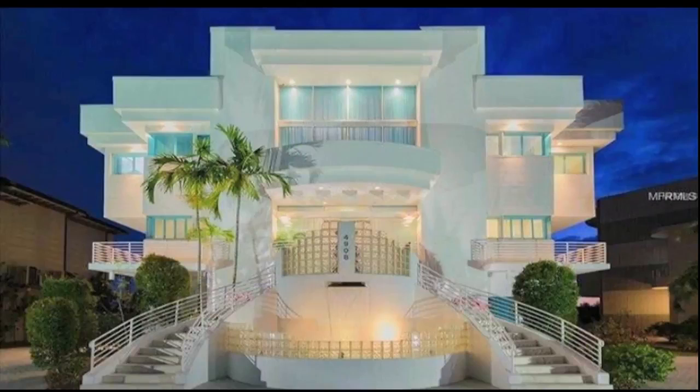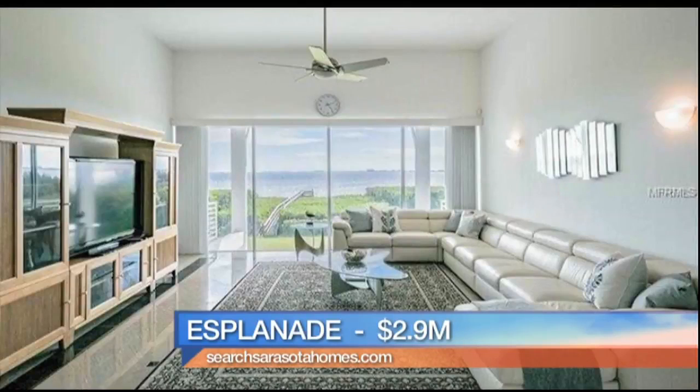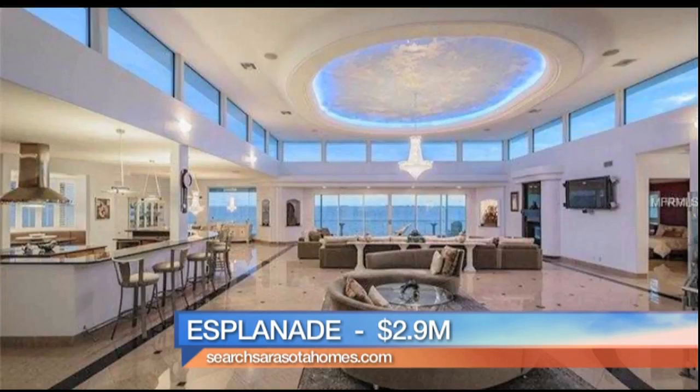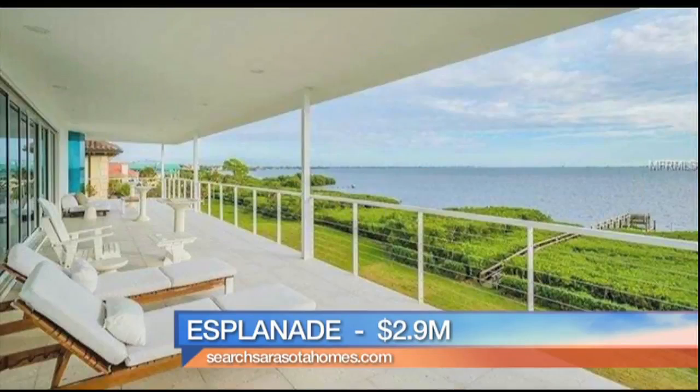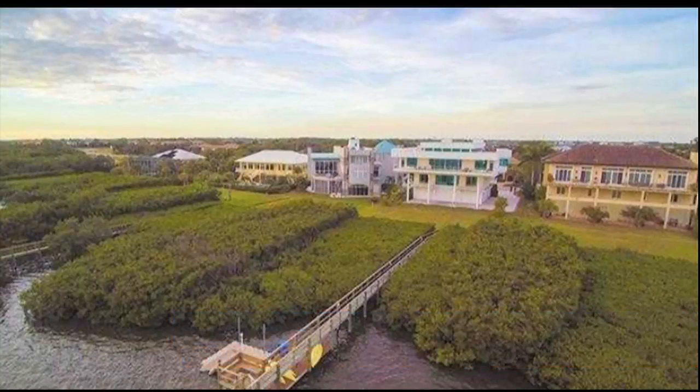Next we are going to Esplanade on the Bay in Longboat Key. This one is called the Jewel on the Bay — it is truly a masterpiece of inspiration and architecture across multiple levels. You're going to see inlaid granite flooring on the top level, a gorgeous chef's kitchen, and in the living rooms floor-to-ceiling wall-to-wall windows really bringing the outdoors in. It's an incredible community right on Sarasota Bay in the brand new Esplanade development.